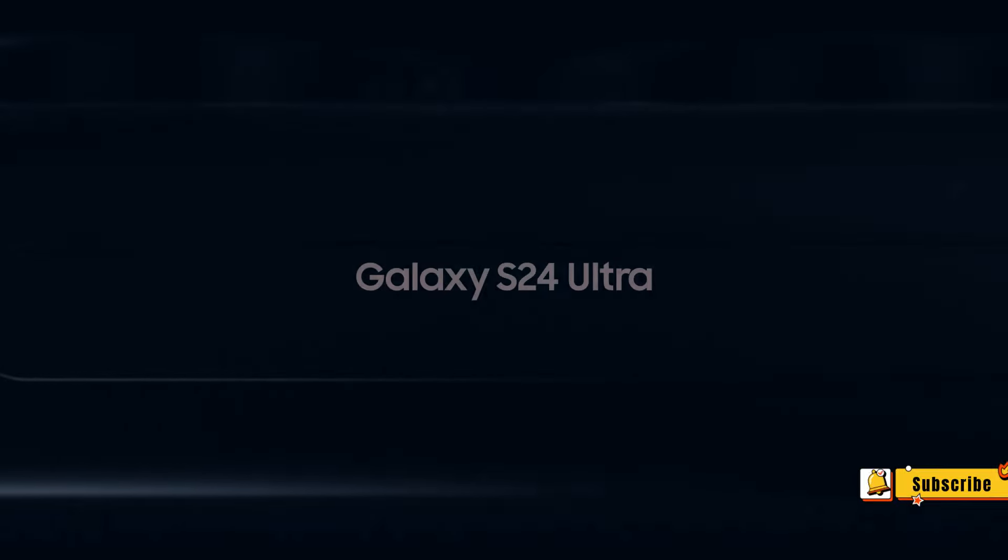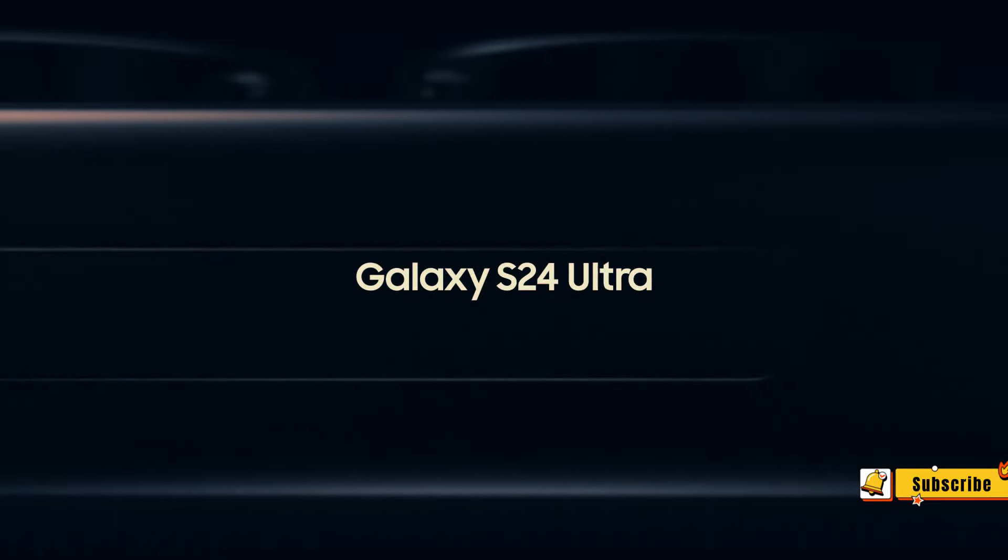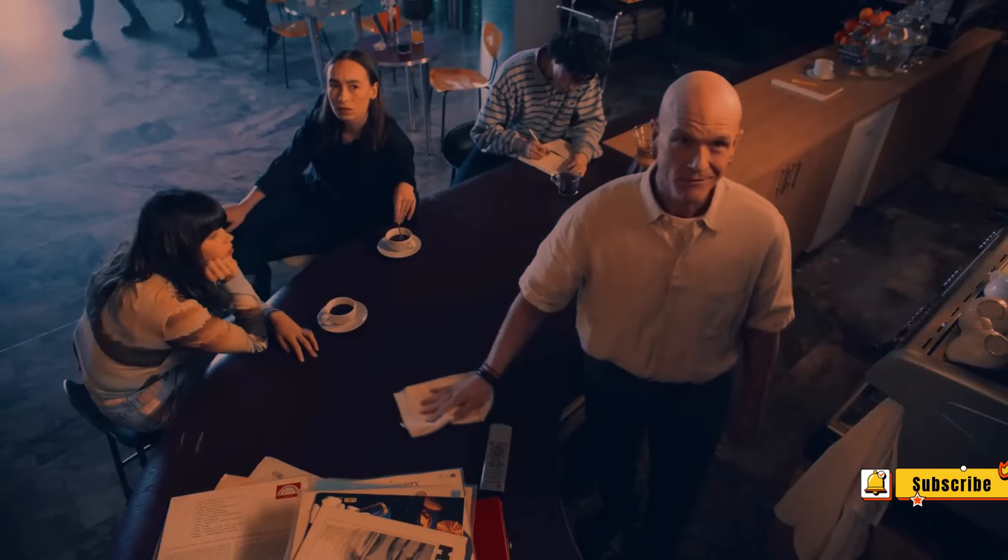The Samsung Galaxy S24 series. Discover the key differences that set these devices apart and explore the cool AI-powered features that make them stand out. Dive into this comprehensive comparison and find out what's new in the world of tech.